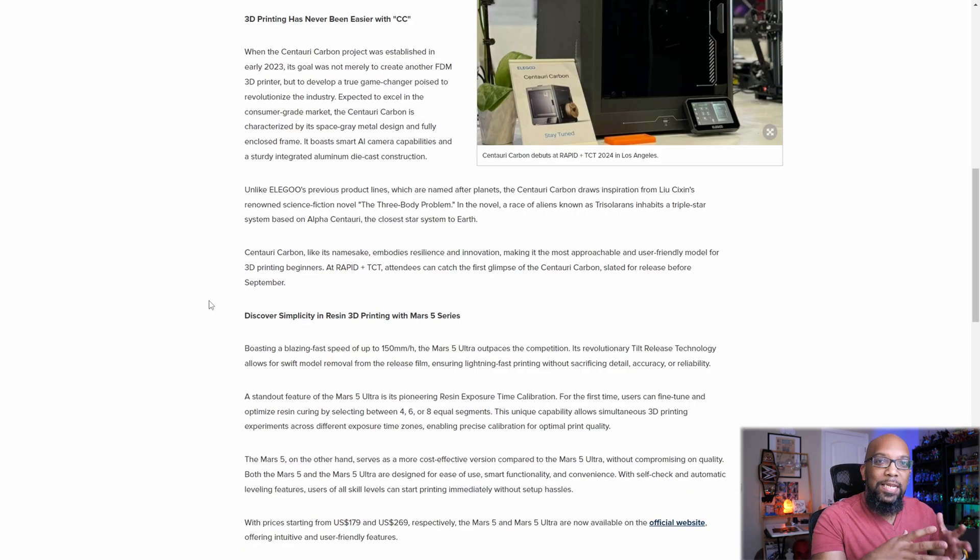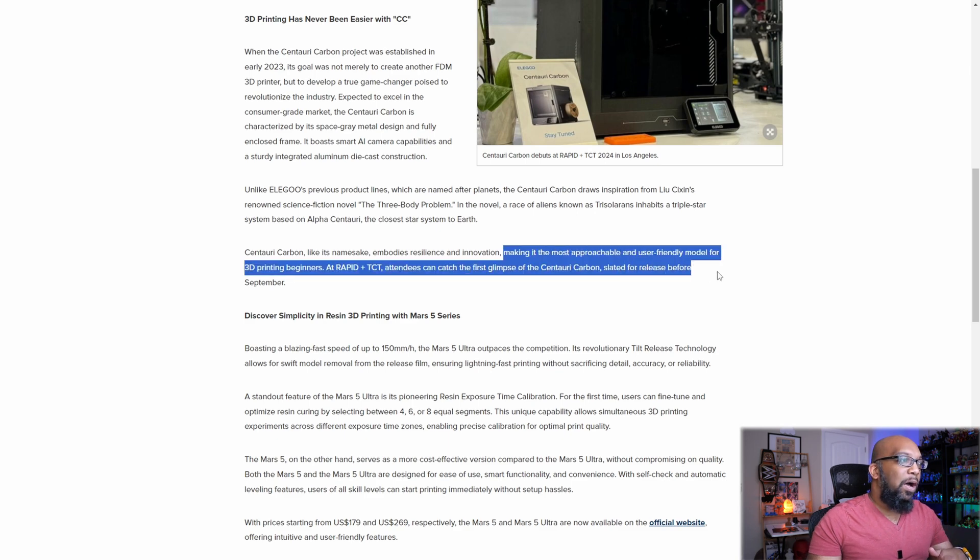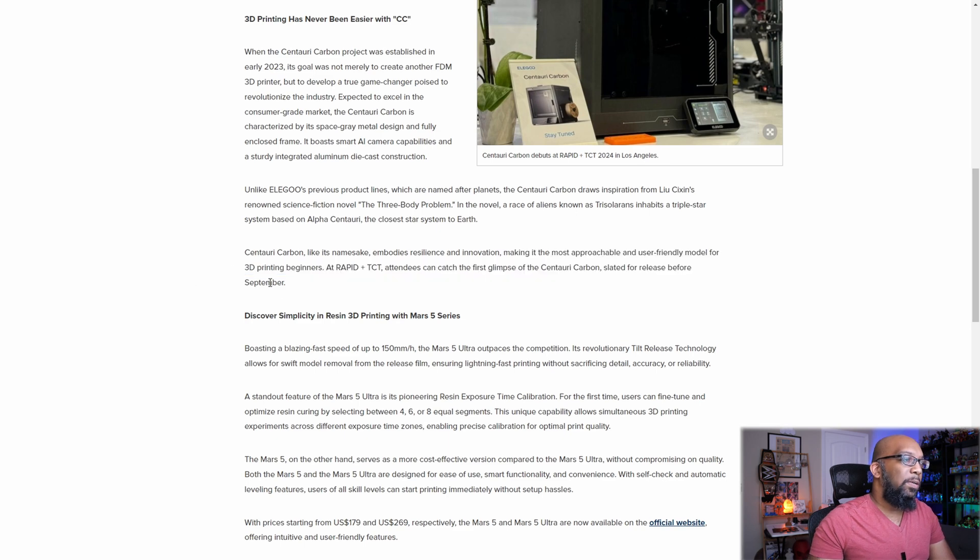There's not a lot of information necessarily to go off here — just a bunch of marketing speak and a lot of hype. But I do think it's interesting that they keep pushing this user-friendly, super simple angle, that people beyond just hobbyists can get into it. They round it off by saying it's the most approachable and user-friendly model for 3D printing beginners, and attendees can get a first glimpse of it slated to release before September.